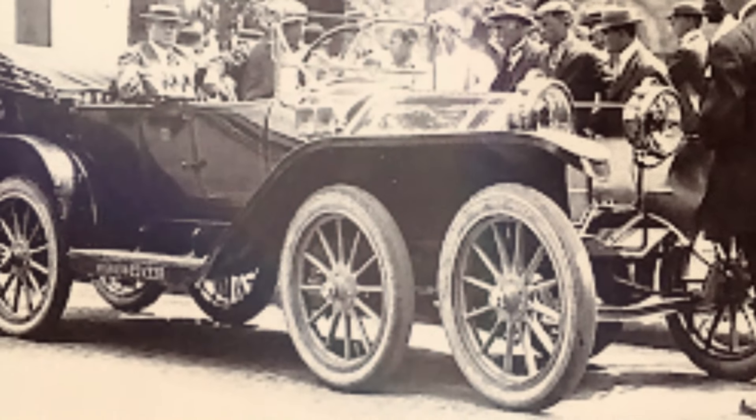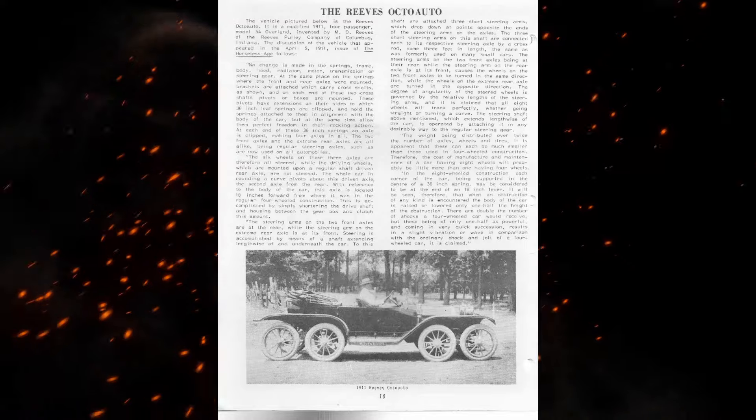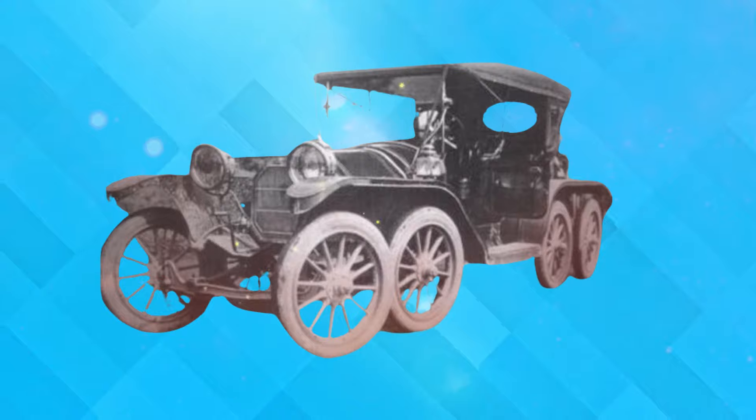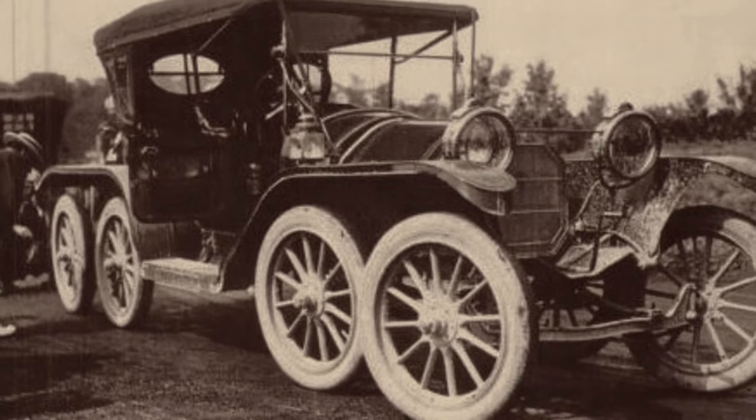its complex design proved to be impractical for mass production and everyday use. The intricate wheel arrangement also added to manufacturing costs, making it less attractive to consumers who were looking for simpler and more affordable automobiles. These factors contributed to the Octo Auto's failure in the market, despite its innovative approach to vehicle design.